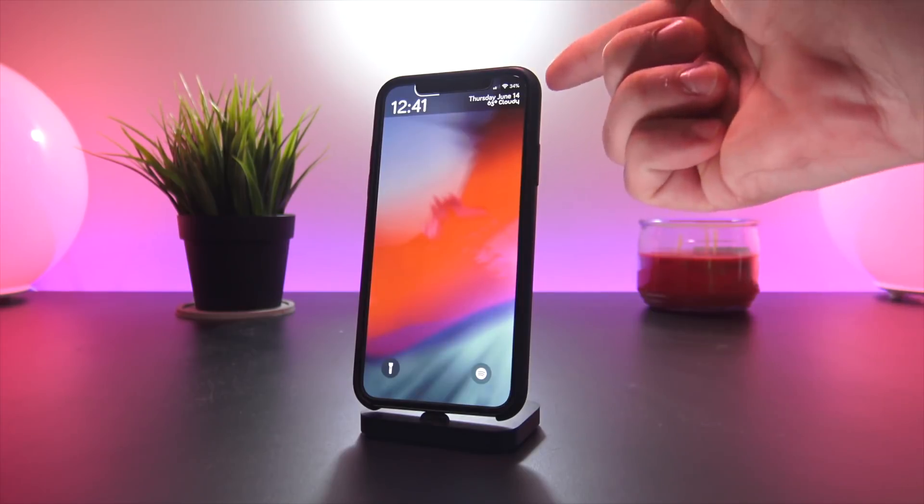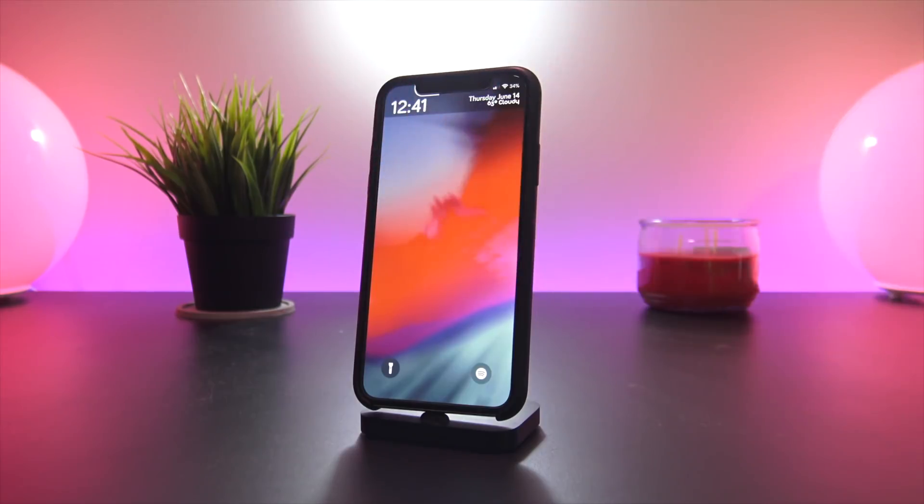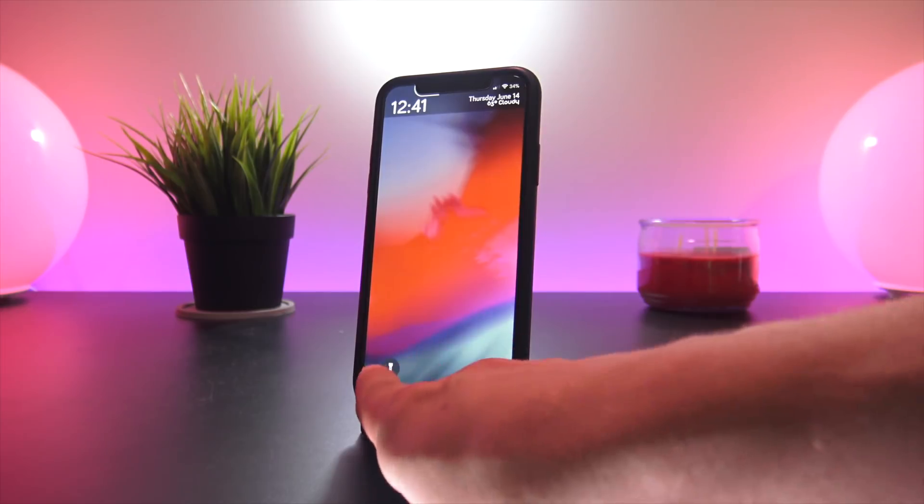Next up is a tweak called Bazza — it shows the battery percentage in the top right as well as on the notch of the iPhone 10.